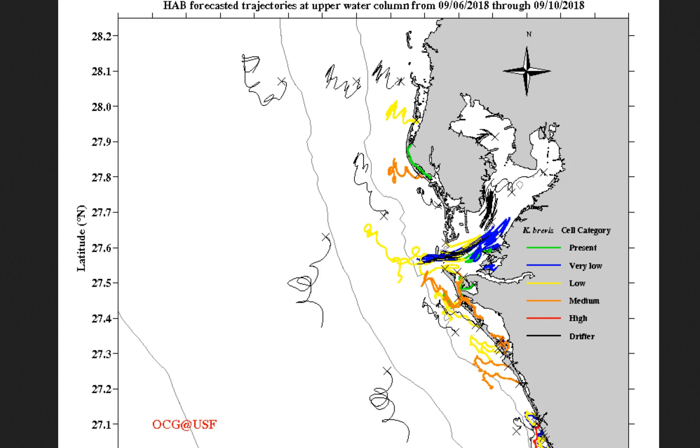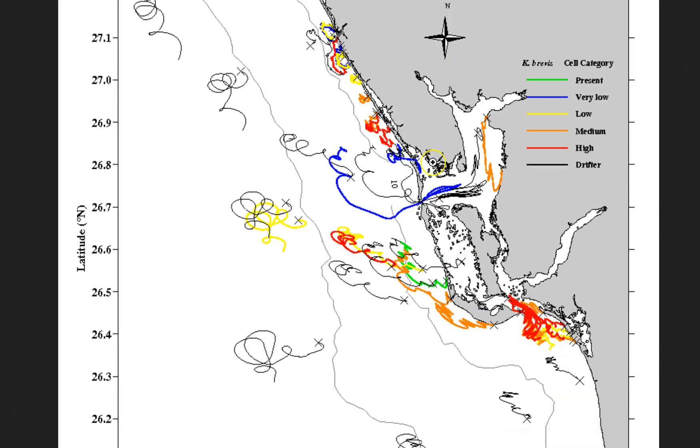Looking at what we expect to happen over the next 24 hours: we'll have an easterly wind on Saturday, and that's going to take some of the low to medium blooms that are just offshore or right along the shore of Pinellas County and help drag them to the west-northwest a little bit. The same thing goes for parts of Manatee and Sarasota County as well, and heading farther south down to parts of Sanibel and over towards Fort Myers — same west-northwest movement over the next 24 hours.